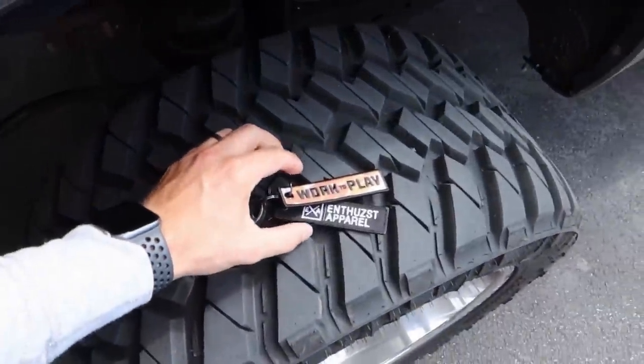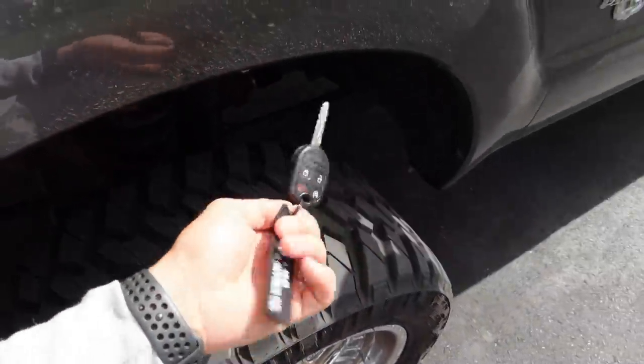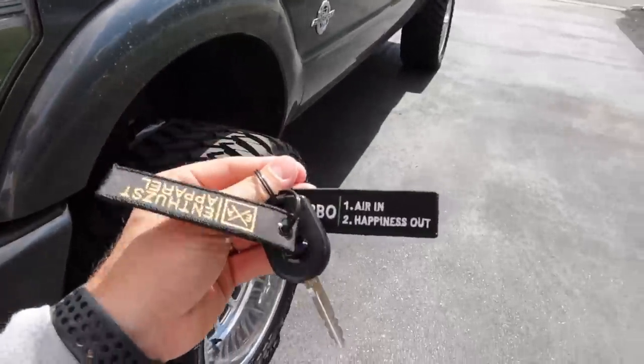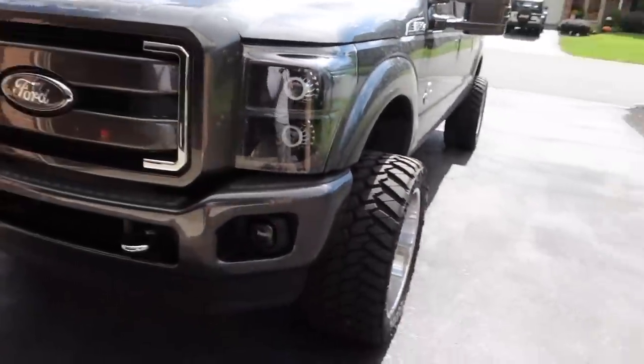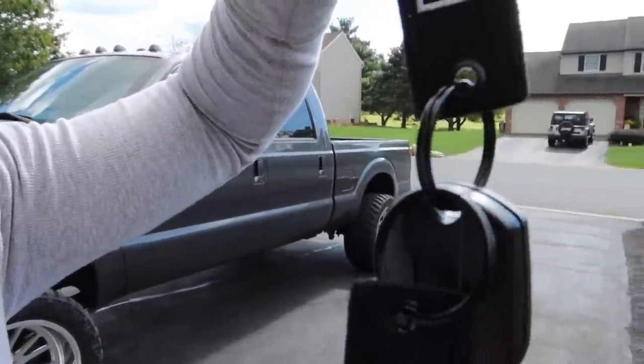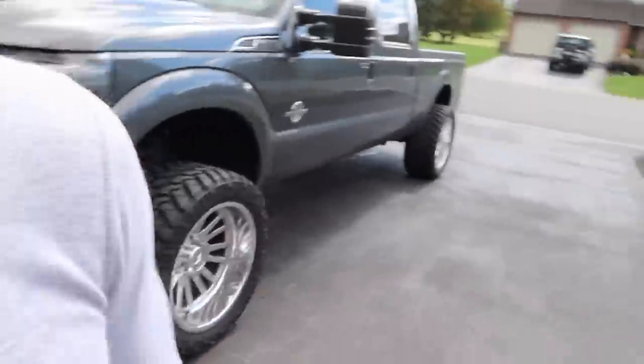Key tags are back, but they're a little different. We've got the camo work to play design, and then probably my favorite one — how a turbo works. It's just air in and happiness out, simple as that. I ended up going with an inch smaller key tags because I think they fit in the pocket better. You can crumple them up with a set of keys and put them away so you don't have a key tag hanging and flapping out of your pocket. Plus these ones actually have black grommets and black anodized hardware — a little different, exclusivity around here.